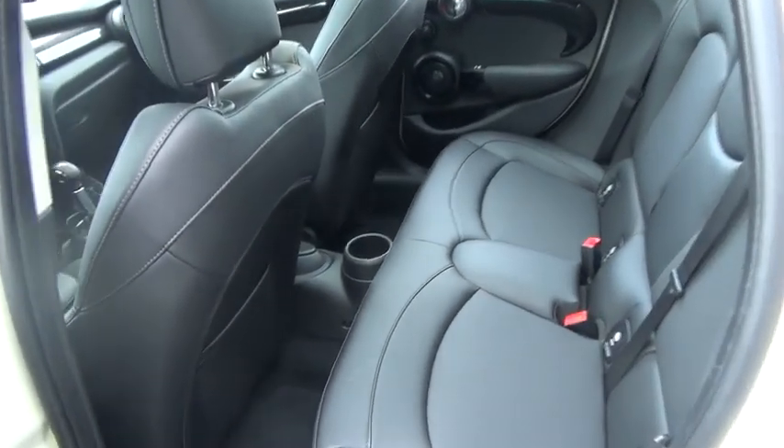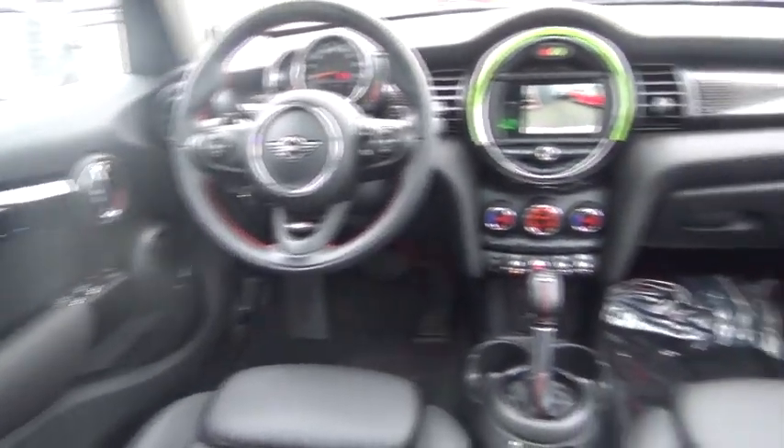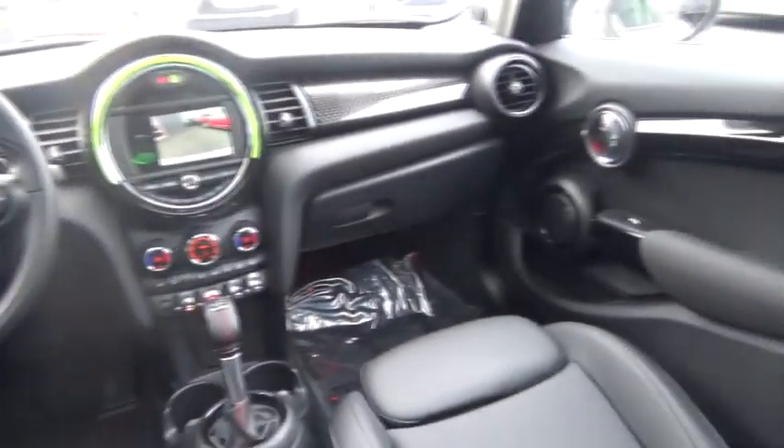Aluminum wheels, cruise control, four wheel disc brakes, keyless start, floor mats, rear defrost, AM FM stereo radio, front wheel drive, and passenger airbag. This vehicle is Carfax certified one owner and qualifies for Carfax buyback guarantee.